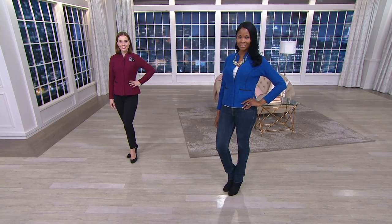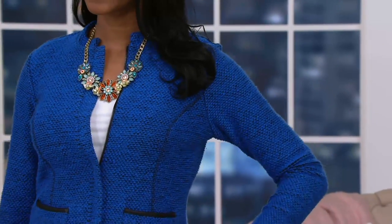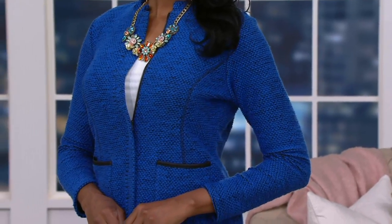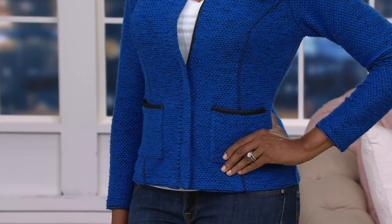Cornette zip front jacket. It has a faux leather detail on it. Really Joan is the one who pioneered this tailored jacket look for women and brought it here to QVC, and of course it has been wildly popular, which is why the line has been here for 25, almost 26 years.